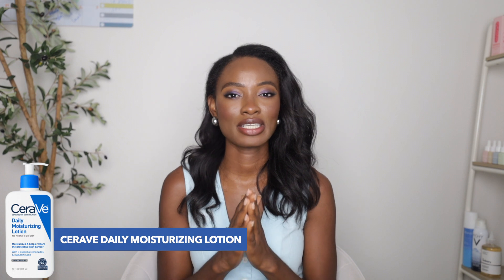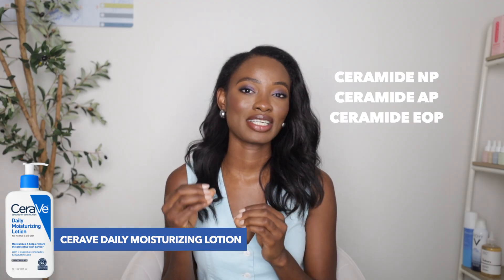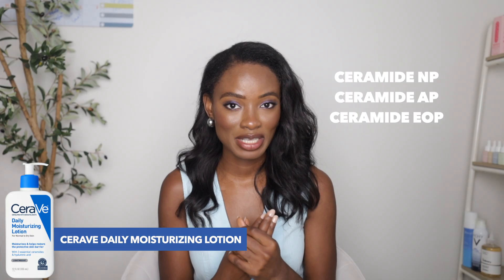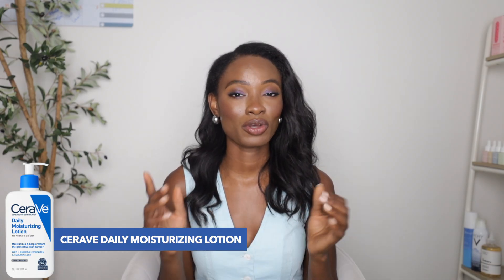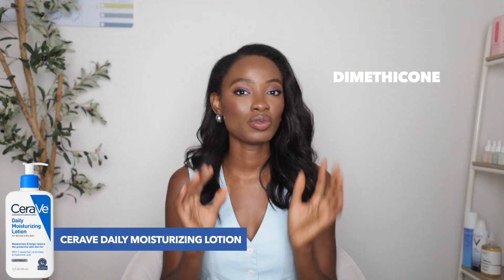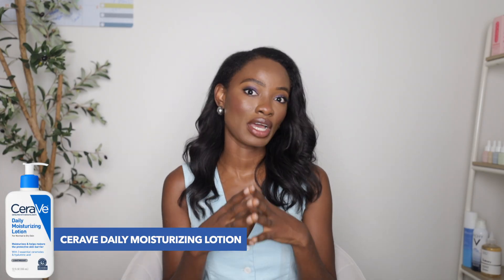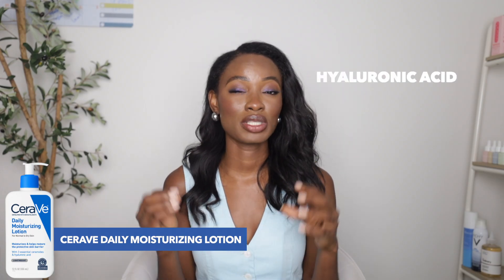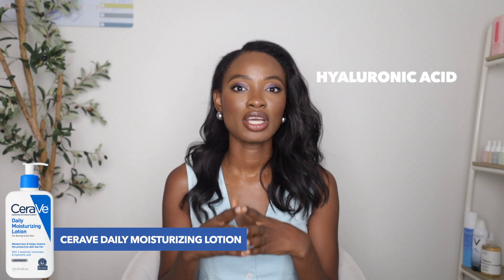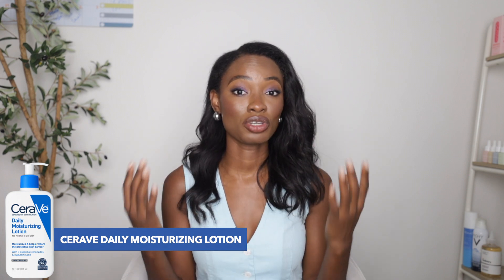I recommend the Daily Moisturizing Lotion for dry skin because it has all three ceramides naturally found on the skin: Ceramide NP, Ceramide AP, and Ceramide EOP, which dry skin tends to lack because the skin barrier has been compromised. It also has dimethicone, an occlusive that locks in moisture, plus hydrolyzed hyaluronic acid as a humectant to boost hydration, and a cationic surfactant to increase hydration in the skin.